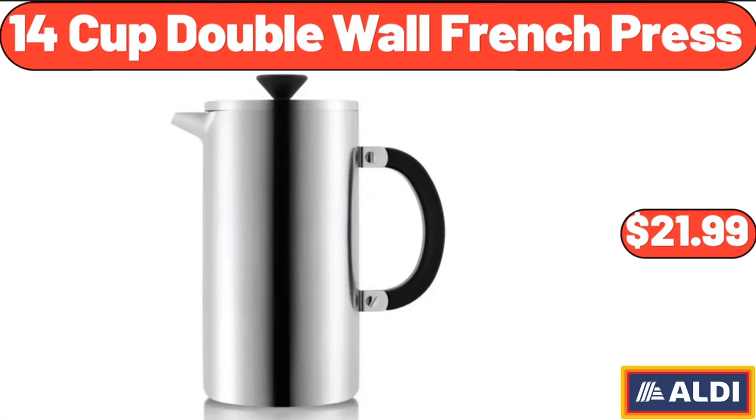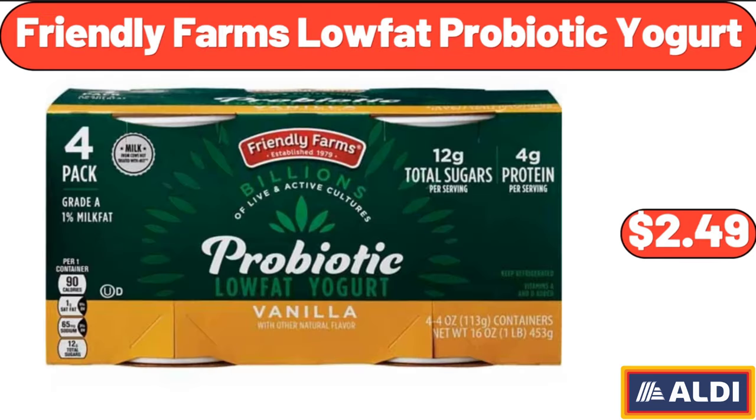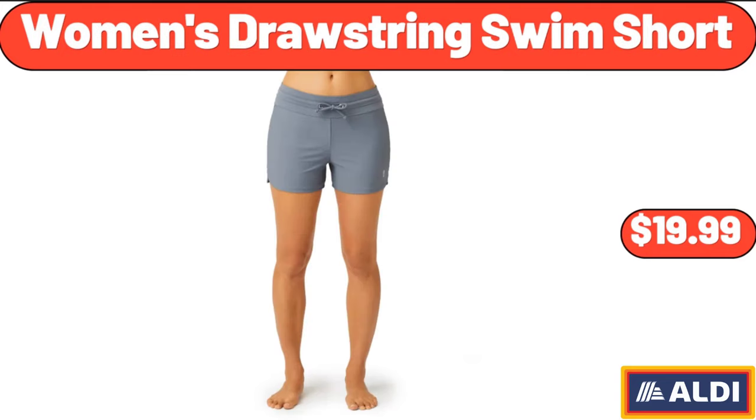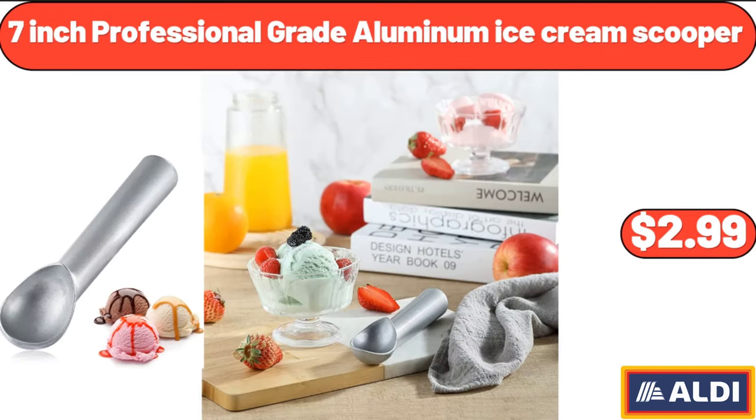14-cup double wall French press, $21.99. Friendly Farms low-fat probiotic yogurt, $2.49. 90% lean ground beef sirloin, $9.99. Women's drawstring swim shorts, $19.99. 7-inch professional grade aluminum ice cream scooper, $2.99.